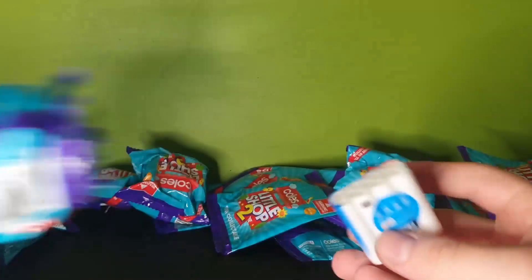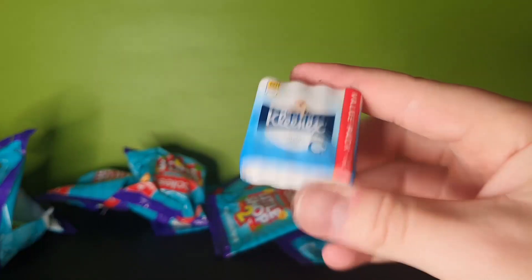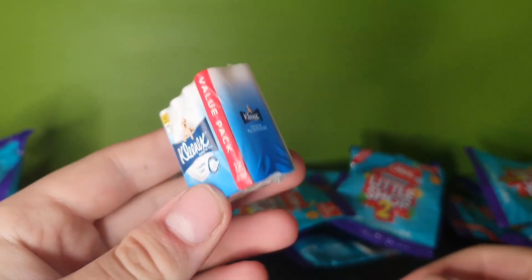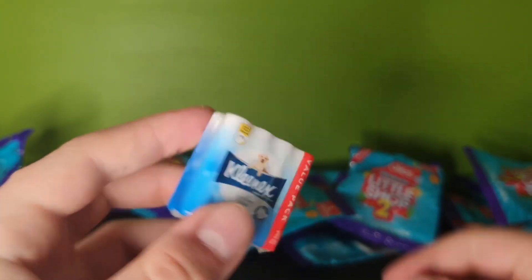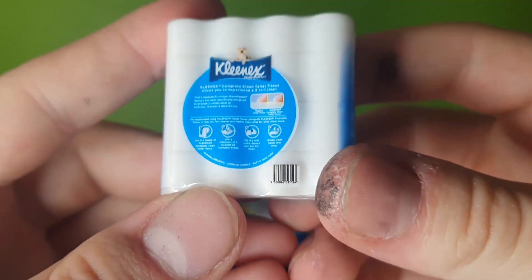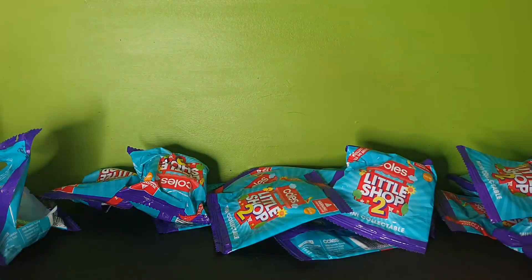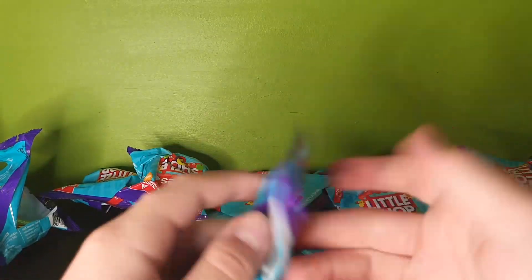Speaking of shitters, we've got some mini toilet paper - bruh, this actually looks so cool. Look at this, and again look at the resolution on this - it's insane. Holy shit, I have my own little miniature toilet set going before you know it.